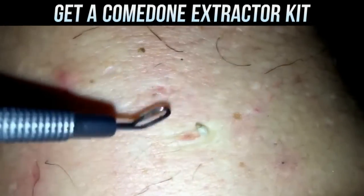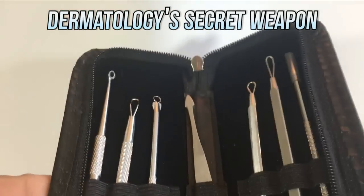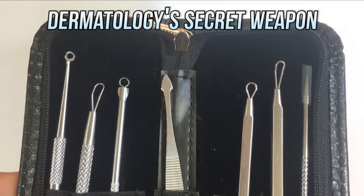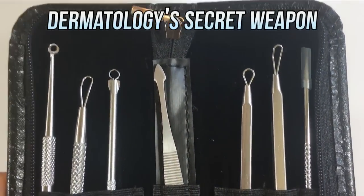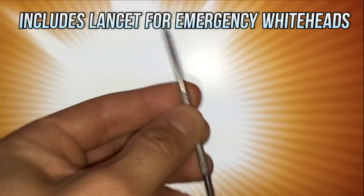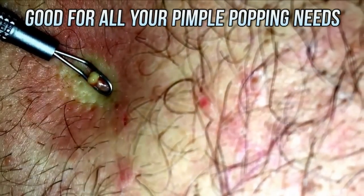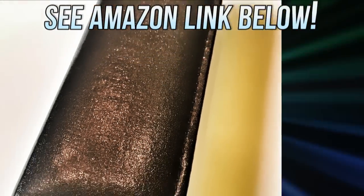It's safer to use an extractor like this one. We looked around on Amazon and found this kit, which has a variety of different extractors including a lancet, and has a great quality to price ratio. Thanks again for sticking around. Check out the link in the description if you'd like to get a kit for yourself. See you next time!